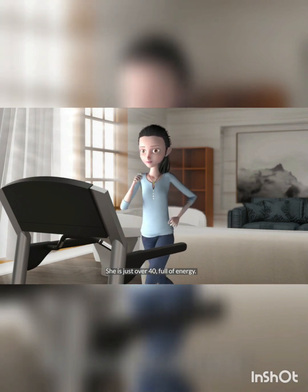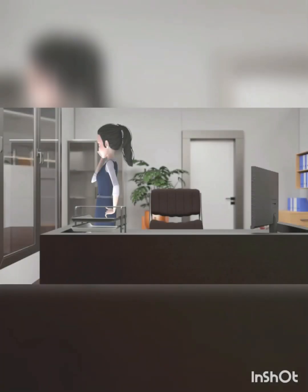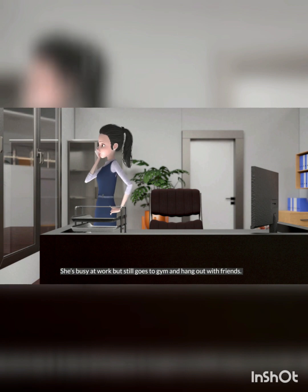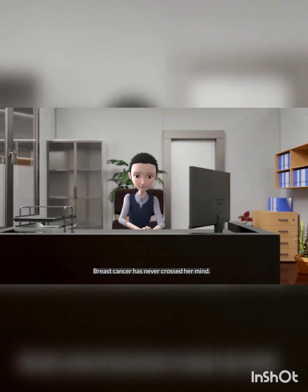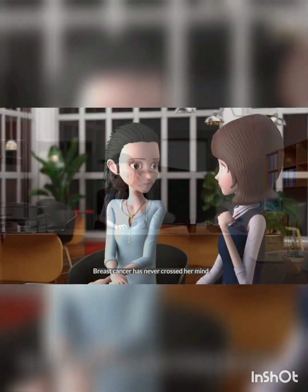She is just over 40, full of energy. She's busy at work but still goes to the gym and hangs out with friends. Breast cancer has never crossed her mind.